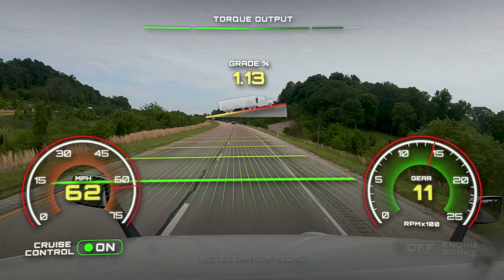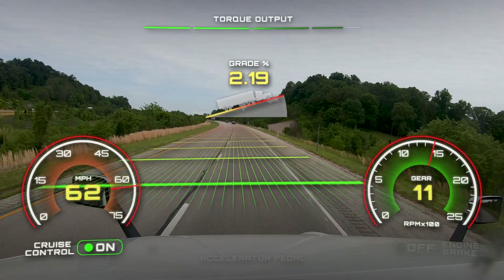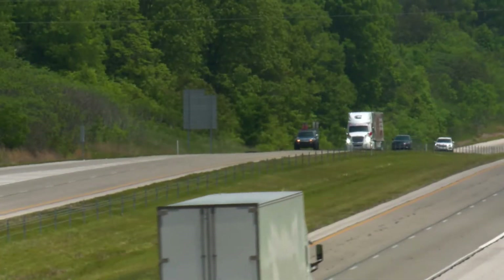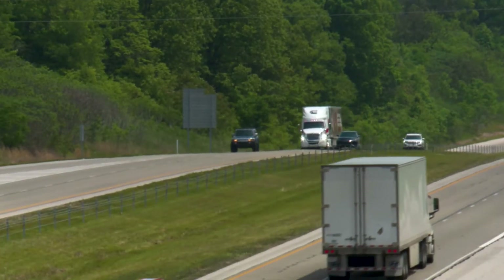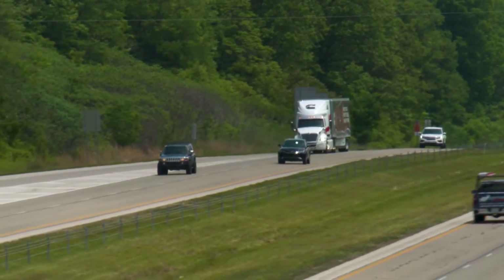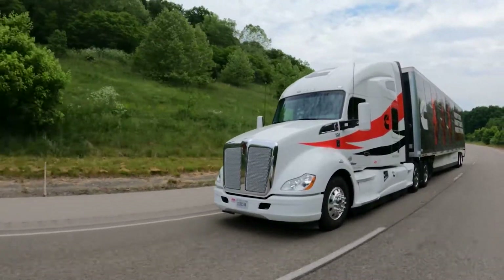Based on GPS look-ahead data, the transmission will downshift before the uphill, providing power available at the higher engine speed. Altogether, it reduces how much vehicle speed you might lose while driving through hilly terrain, which helps decrease trip time. The only requirement is the driver must be using cruise control, then the feature takes it from there.